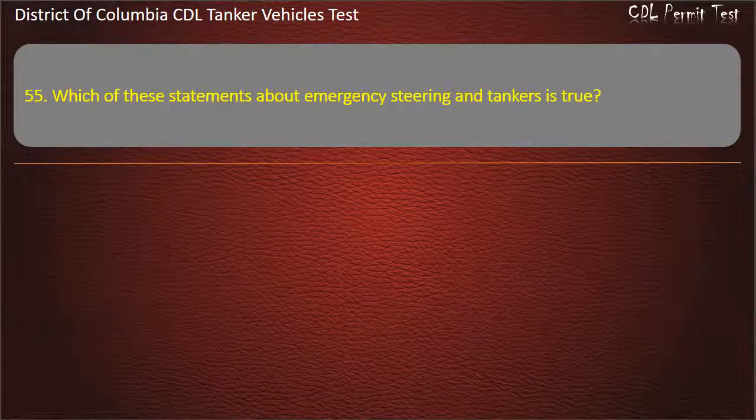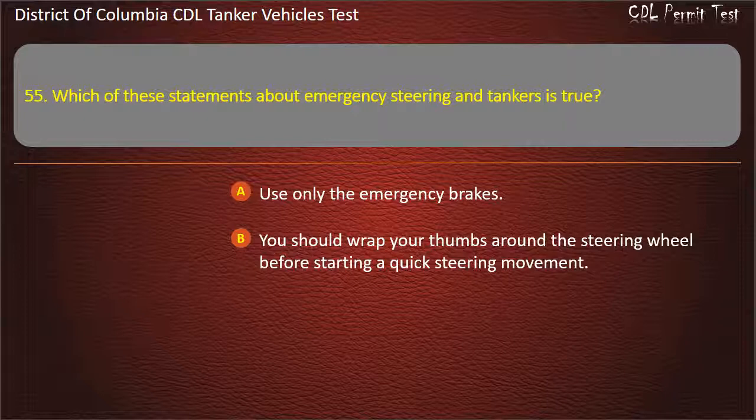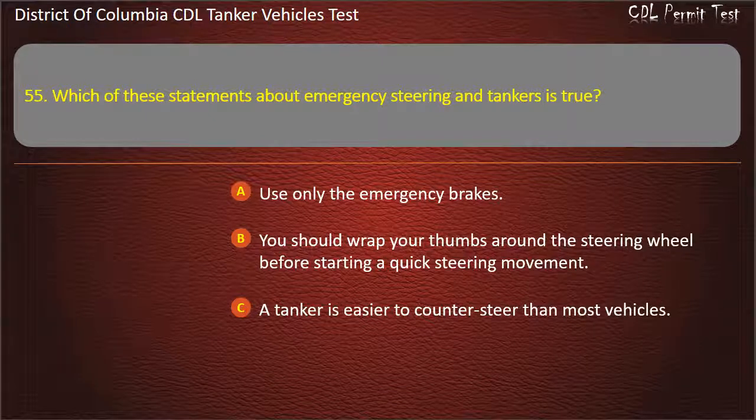Question 55: Which of these statements about emergency steering and tankers is true? Options: Use only the emergency brakes; You should wrap your thumbs around the steering wheel before starting a quick steering movement; A tanker is easier to counter-steer than most vehicles. Answer: You should wrap your thumbs around the steering wheel before starting a quick steering movement.